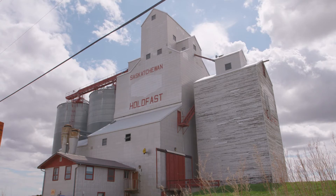Hello, I'm Brad Zimmer and I'm on the sales team at Intra-Grain Technologies. We are coming to you today from Holdfast, Saskatchewan, the birthplace of BinSense.